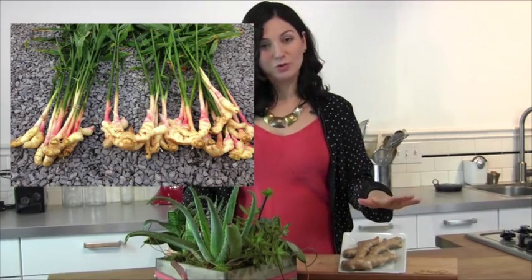This month we will be taking a closer look at ginger. Ginger is a flowering plant whose rhizome, known as the ginger root itself, is widely used as a spice and in some cultures as medicine.